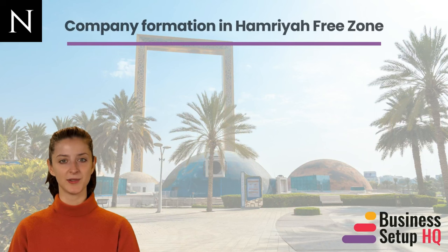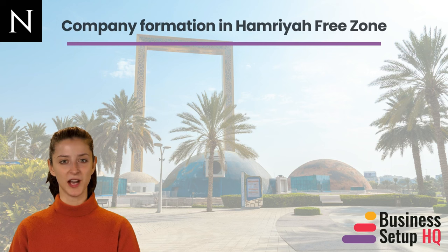Welcome to Business Setup HQ's YouTube channel. Today we are going to discuss everything about starting a business in the Hamraya Free Zone. Hamraya is one of the UAE's oldest and most prominent free zones, having several benefits such as access to global sea routes, world-class facilities, and flexible packages.